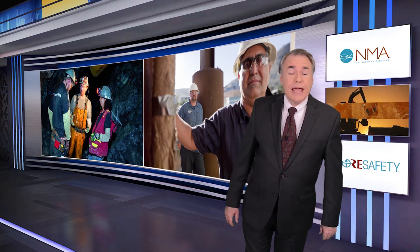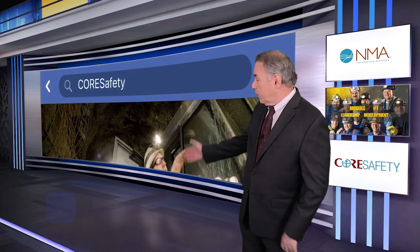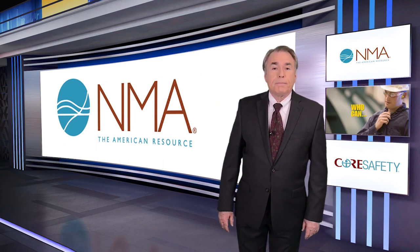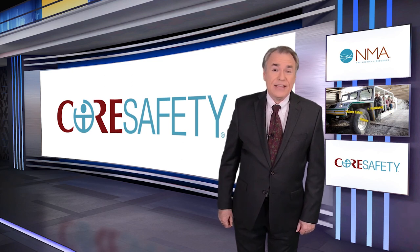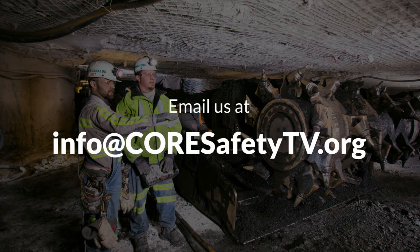We thank you again for your time today and for the important work done by you and other experts at NPPTL. I hope that you enjoyed that in-depth interview with Mary Ann D'Alessandro and Bob Stein. I'll see you here again next month — it will be 2020. Until then, please be sure to keep following us on Facebook and Twitter, and watch your email for our monthly e-comms with other important mining safety information. For the National Mining Association and Core Safety, I'm Nelson Duffel. Be safe out there, have a wonderful holiday season, and thank you for watching. To share one of your safety stories, videos, or photos, email us at info@coresafetytv.org.